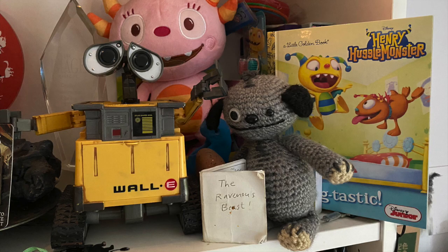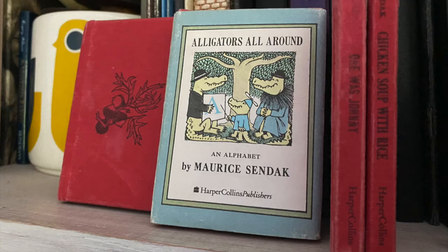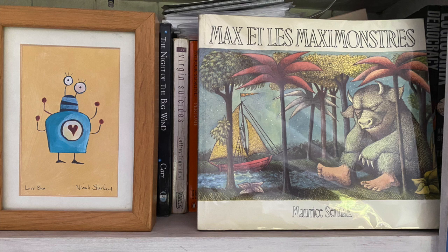Like most authors and illustrators, it all begins with reading, and in our house we have hundreds of books — lots of picture books too — many of which are on the shelves in my studio.